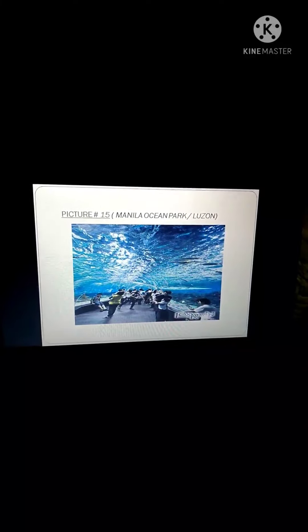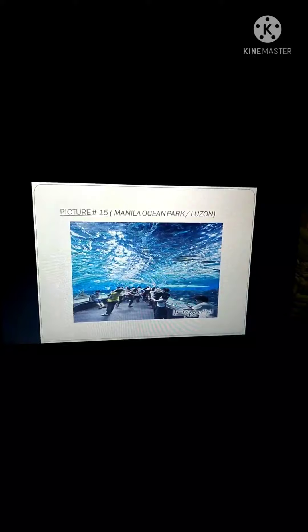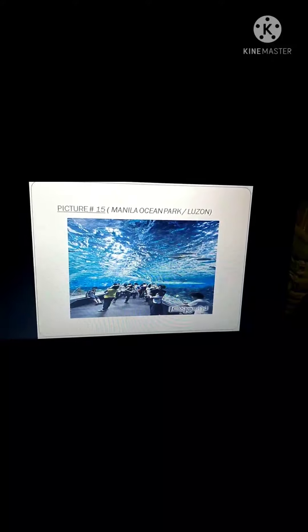The fifteenth picture I choose is the Manila Ocean Park. Manila Ocean Park is famous for its different kinds of underwater species. There is a big aquarium, and people come there to see the species beneath the water.